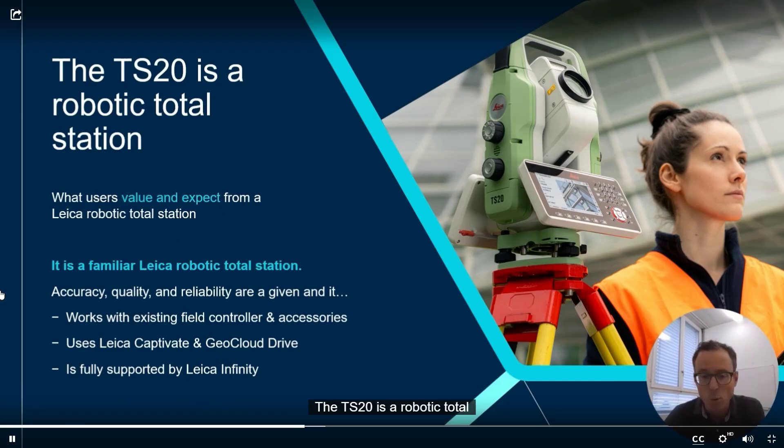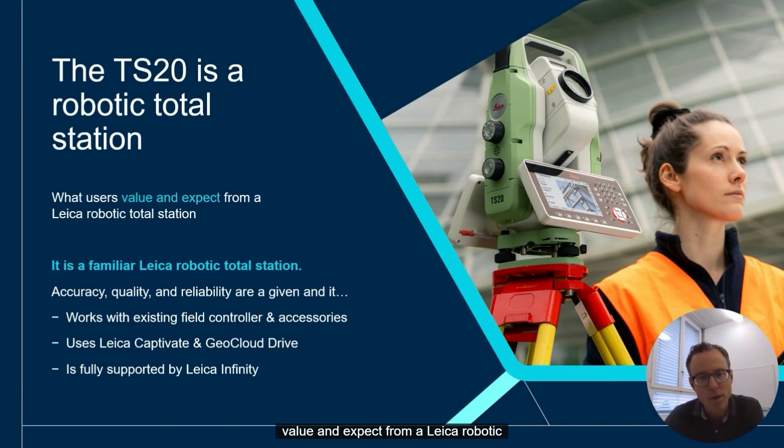The TS20 is a robotic Total Station delivering what users value and expect from Leica: accuracy, quality, and reliability. It works with existing field controllers and accessories, uses Leica Captivate field software and GeoCloud Drive, and is fully supported by Leica Infinity, our office software.